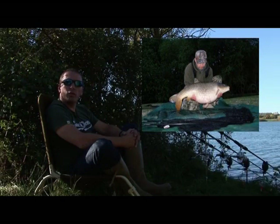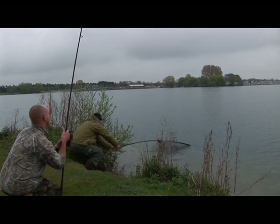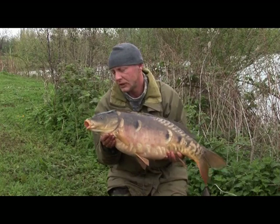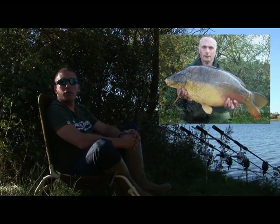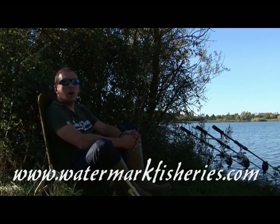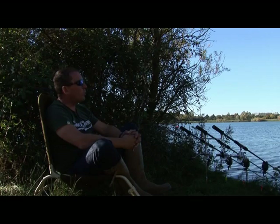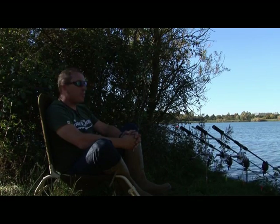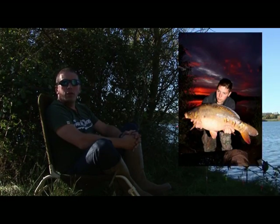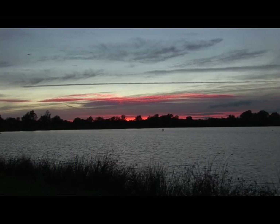We certainly know we've had two 40s out in the last several years. We've stocked in the last four years with 2,000 hand-picked fish and they're the most stunning fish — starbursts, mirrors, linears, leathers — beautiful proportions, beautiful colours. They're thriving up to seven pound in the season and those are the fish that are flying past the upper double mark as we sit here today.